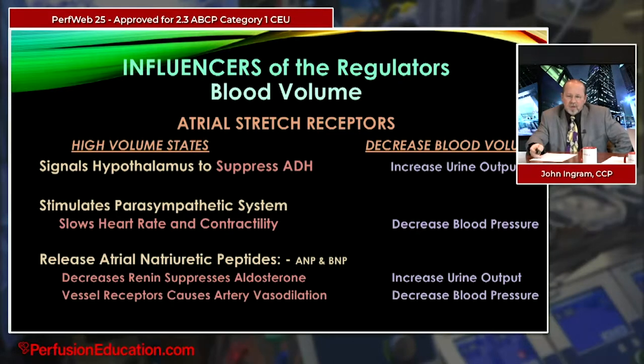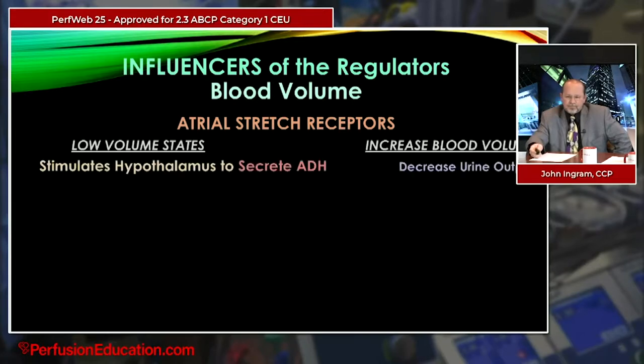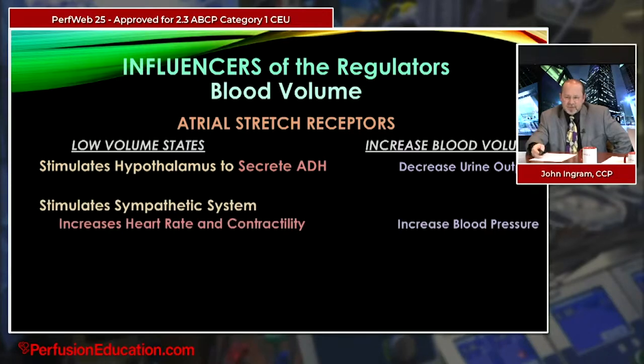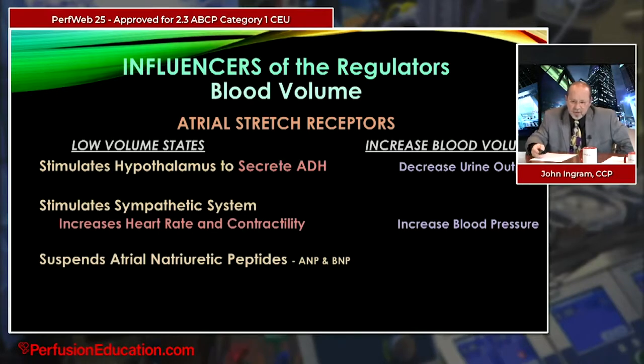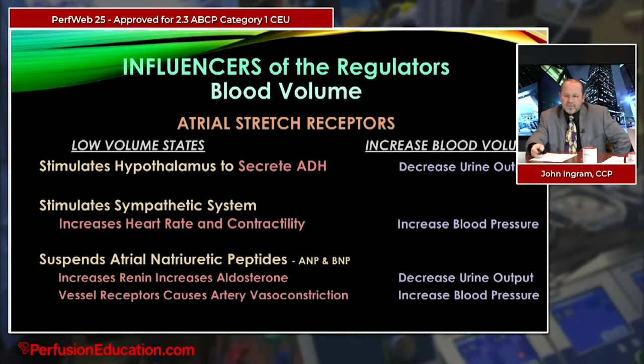ANP and BNP also directly cause arterial vasodilation, decreasing blood pressure. In a low volume or hypovolemic state, it's basically the opposite: the hypothalamus is stimulated to secrete ADH, decreasing urine output; the sympathetic system is stimulated, increasing heart rate, contractility, and pressure; atrial natriuretic peptide secretion is suspended, which increases renin, increases aldosterone, and decreases urine output; and vessel receptors cause arterial vasoconstriction, increasing blood pressure.